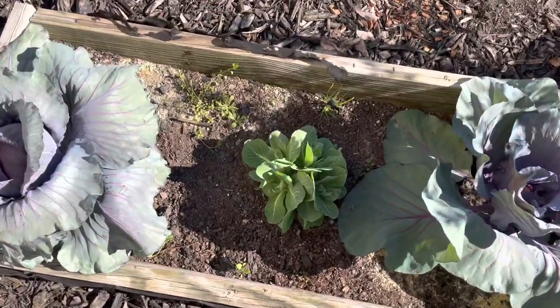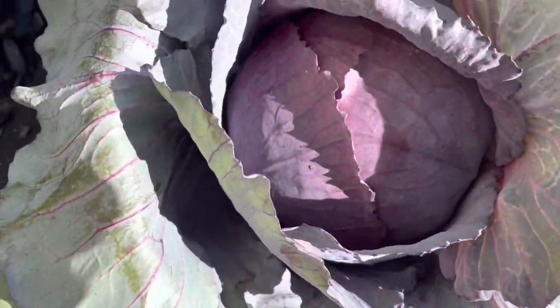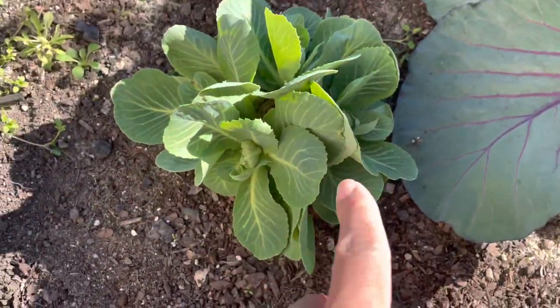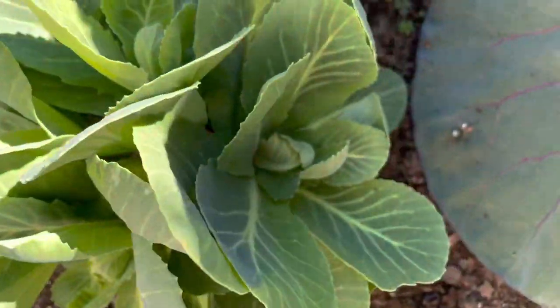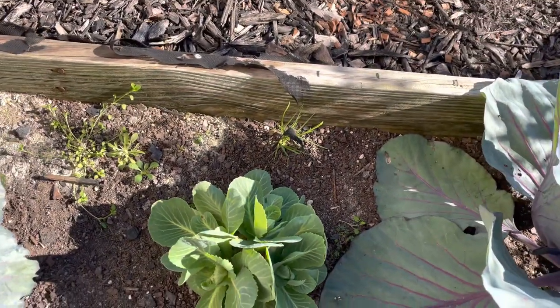Over here I did the same thing — doubled the plastic and covered it with screen — and everything in here survived. This right here is a jewel cabbage head. Down here was a cabbage head that I already harvested, and now you can see little baby cabbage heads sprouting all over it.